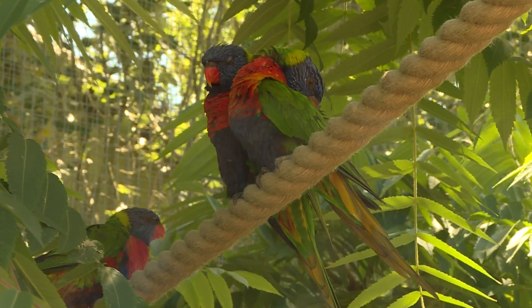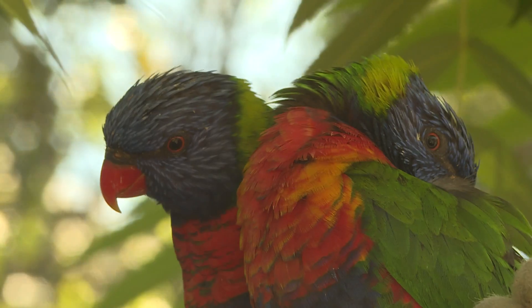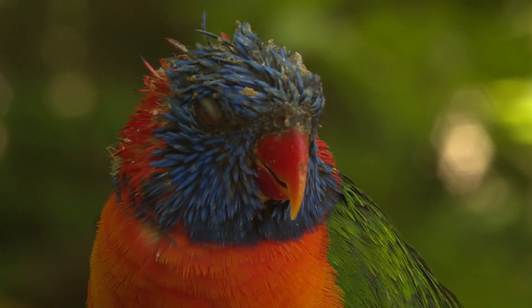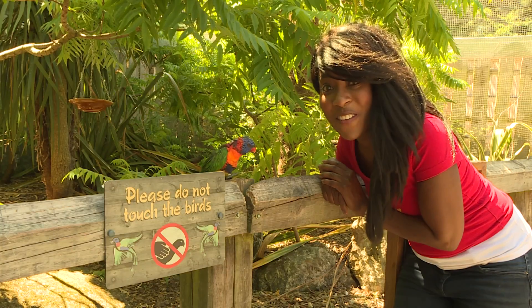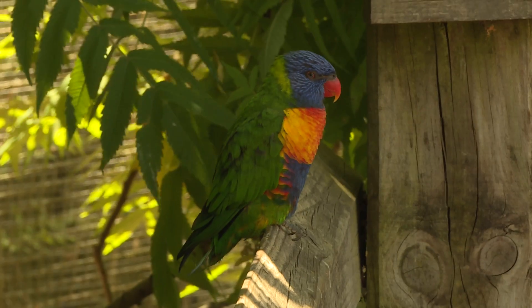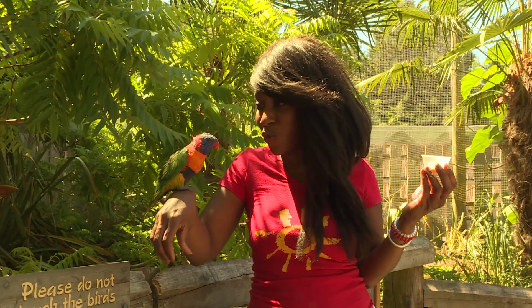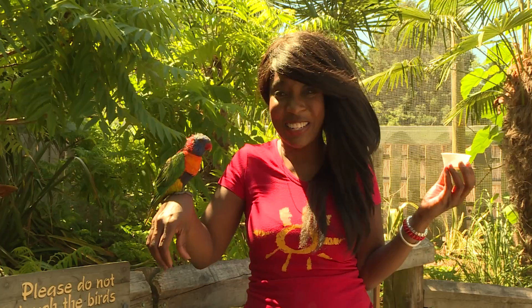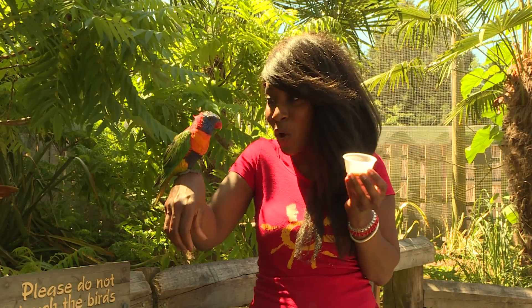Today's animal is a lorikeet. You're feeling good today — you're very chatty, aren't you? They're very noisy! Lorikeets come from south and eastern Australia, and they like to eat all sorts, including fruits, vegetables, nuts, and even nectar. Now I've got some here, and I've got a funny feeling that you're going to enjoy this.